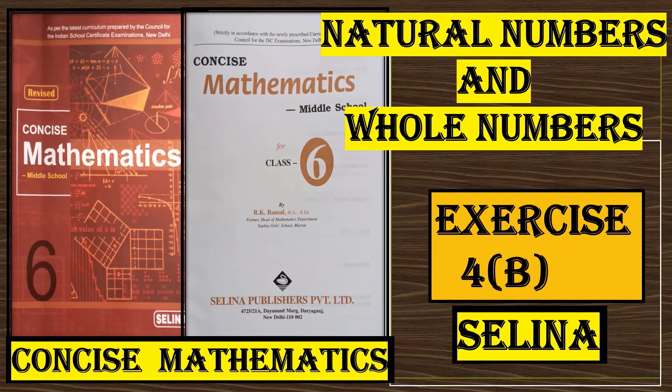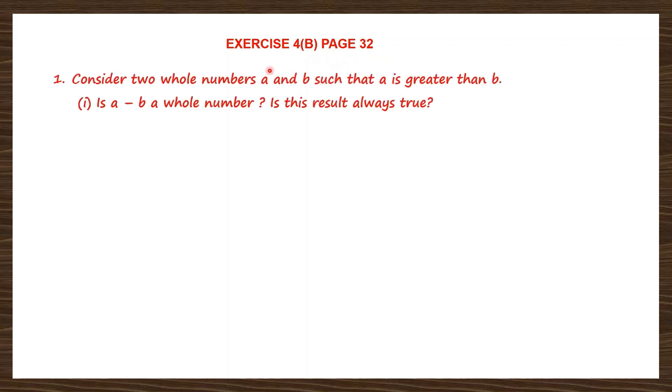Let's do natural numbers and whole numbers exercise for B, page number 32. Question 1: Consider two whole numbers A and B such that A is greater than B. We are going to take two whole numbers A and B where A is greater than B. Now we have to answer a few questions. Is A minus B a whole number? Is this result always true? Let's look into these questions.